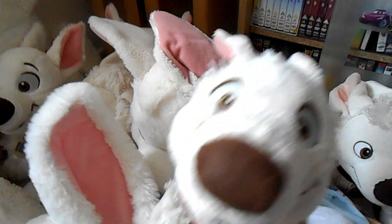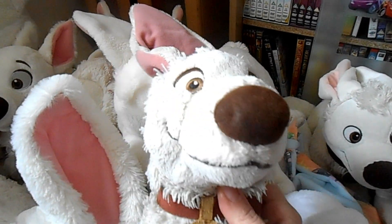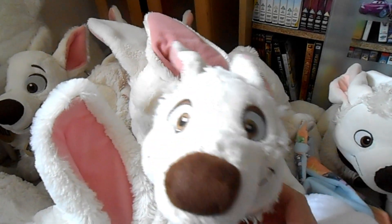I'm just so happy with my collection, guys. I thought I'd show you this 2018 update of my Bolt collection — thank you so much for watching and I'll see you again soon!